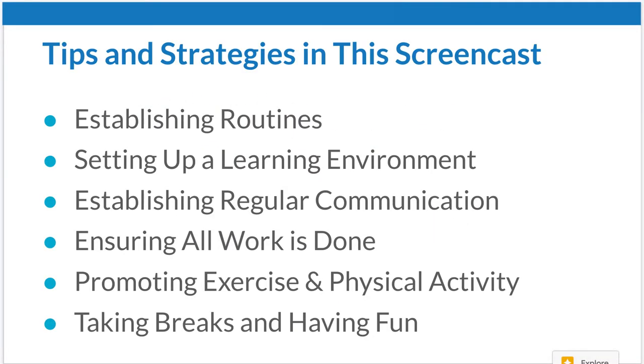In this screencast, we're going to be talking about establishing routines, setting up a learning environment, establishing regular communication, ensuring all work is done, promoting exercise and physical activity, and finally taking breaks and having fun.